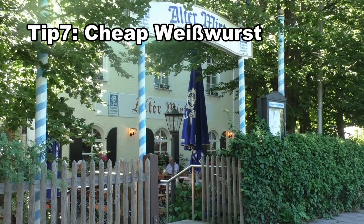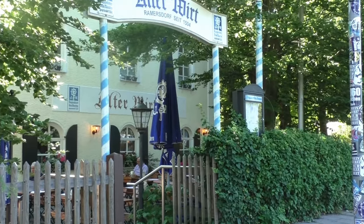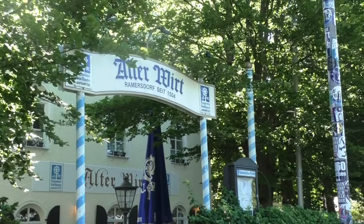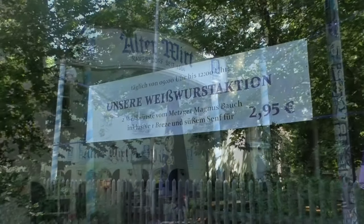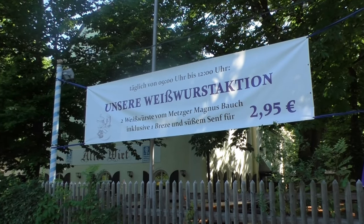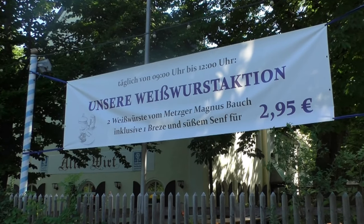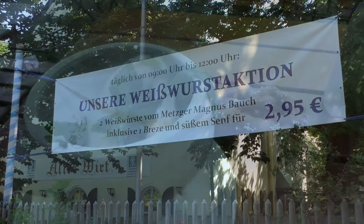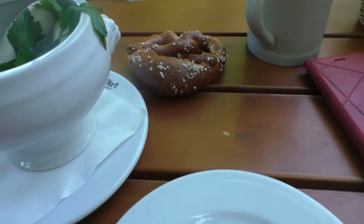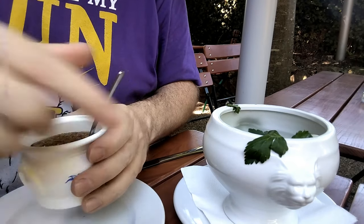Tip 7: Cheap Weisswurst. Pilgrims always need something to eat and a place to stay. That's why next to the church and the Riesige Rosi there's the Alter Wirt. The building itself is really an old inn from the Middle Ages. I didn't plan to make a tip here, but the innkeeper offers 2 Weisswurst plus a pretzel for 2 euros and 95 cents — and that's a bargain. So I had to try it myself, and I added the sweet mustard.